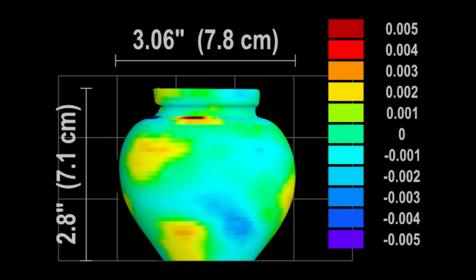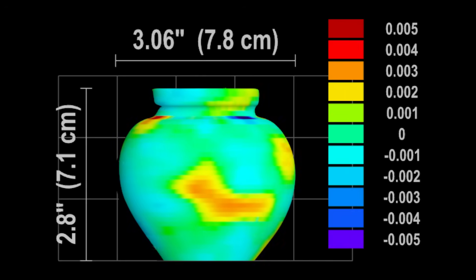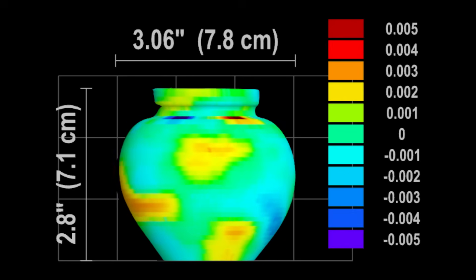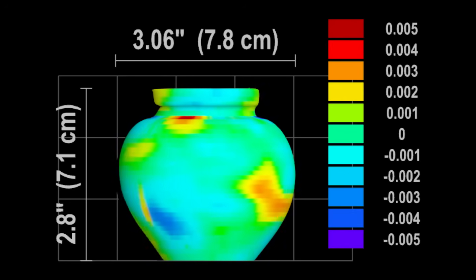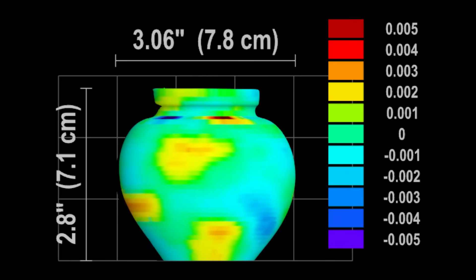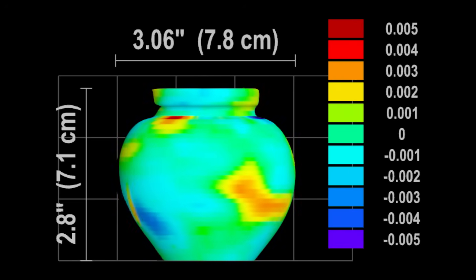Returning to the small agate jar, its scan results are very good — small patches, all within a few thousandths of an inch. Remember, this jar was made in Pakistan in the 1970s, a time when VST says tools were too primitive to achieve such precision in hard stone.